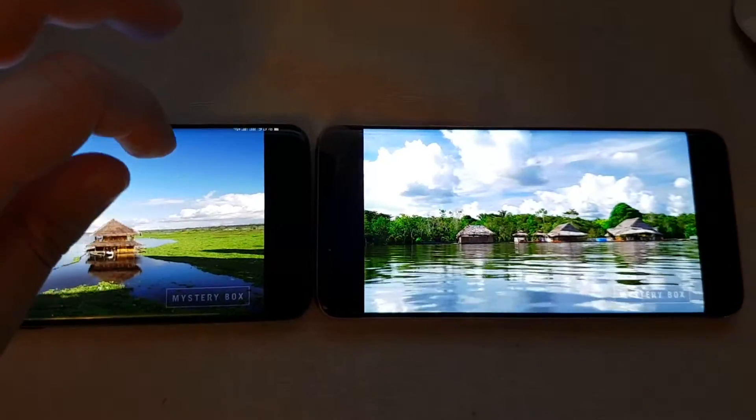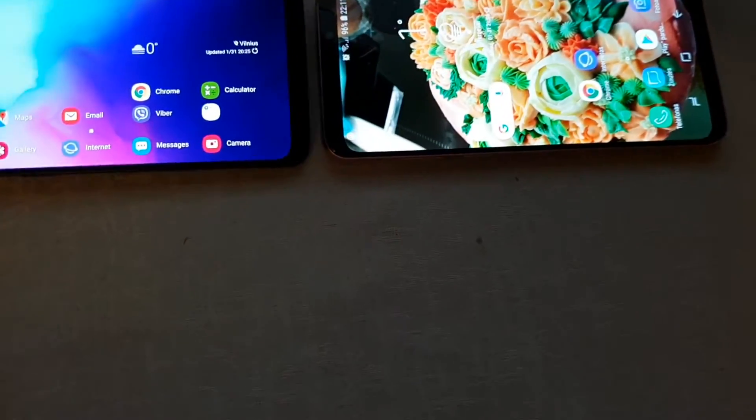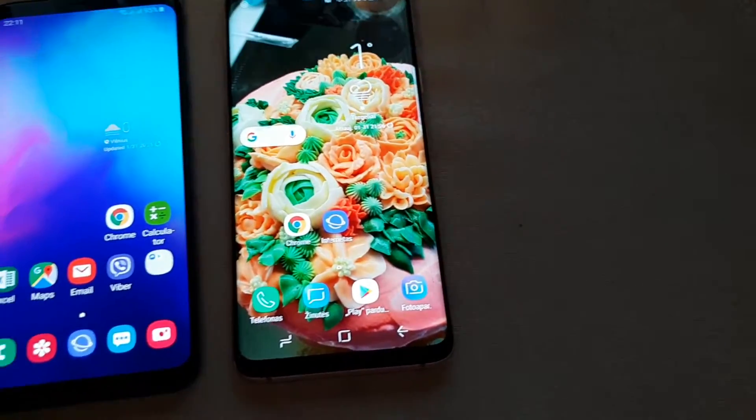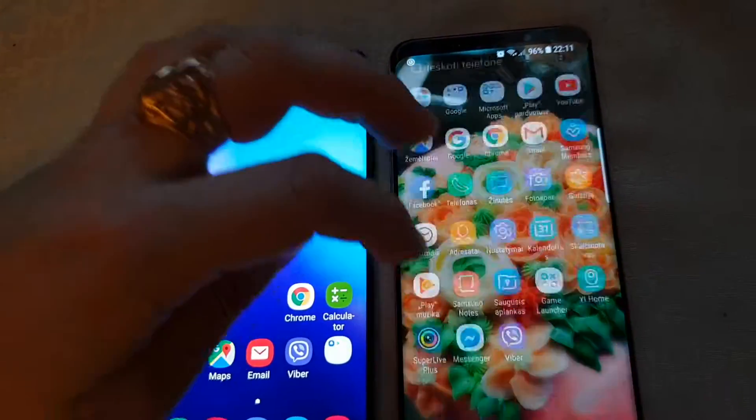Still 95. Okay, that's interesting. Okay, maybe let's try Google Maps.